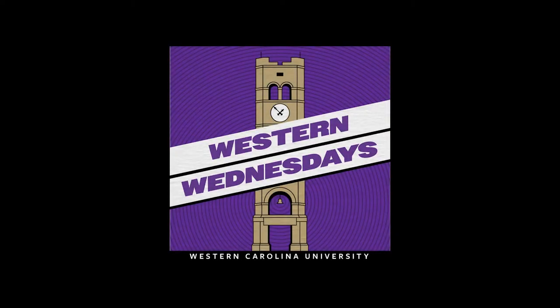I'm Marty Ramsey, and this is the March edition of Western Wednesday. Western Wednesday is a podcast produced by the Office of Advancement at Western Carolina University, where we showcase the impact our alumni are having here at WCU and around the world.